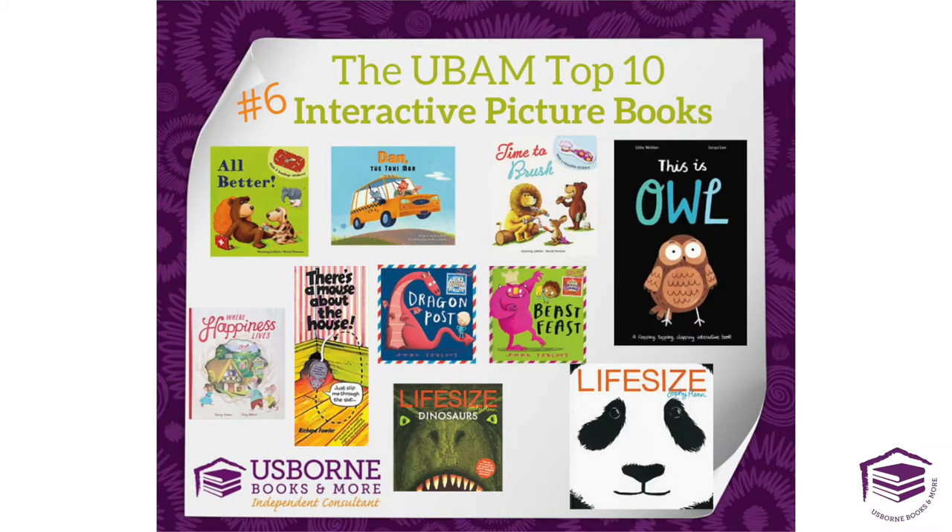Welcome back. It's time for the second half of UPM's top 10 series. We're going to start out with a bang: the interactive picture books.